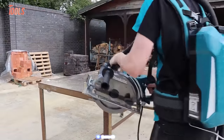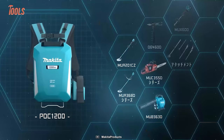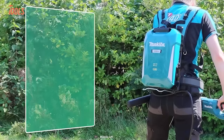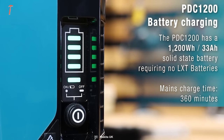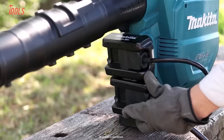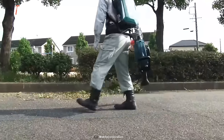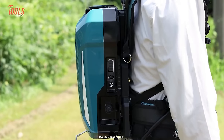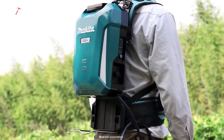A portable power bank is an indispensable accessory for any power tool aficionado. Consider the PDC1200 portable power pack from Makita. It provides a maximum output of 40 volts thanks to an LXT-XGT Li-Ion battery, with a capacity of 1,200 Wh — the first-ever power pack by Makita to reach such high capacity. It comes with a height-adjustable waist belt for ease of use and personal fit, a solid IPX4 rating, and 4 LED fuel gauges that keep you updated on battery status.